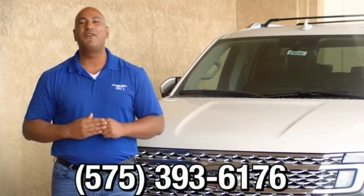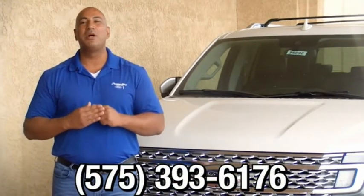Thank you for browsing our inventory. If you have any questions, please give us a call at 575-393-6176.